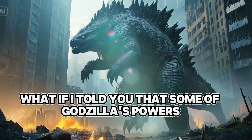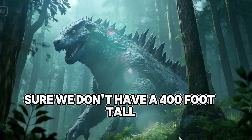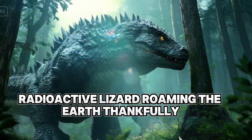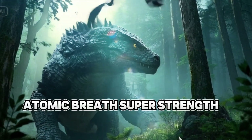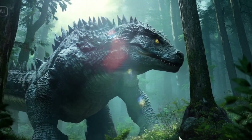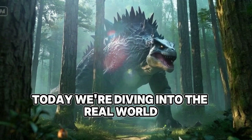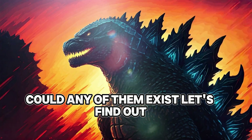What if I told you that some of Godzilla's powers aren't as far-fetched as they seem? Sure, we don't have a 400-foot tall radioactive lizard roaming the earth — thankfully — but the science behind its abilities: atomic breath, super strength, regeneration, is actually rooted in reality. Today we're diving into the real world science behind Godzilla's most famous traits. Could any of them exist? Let's find out.